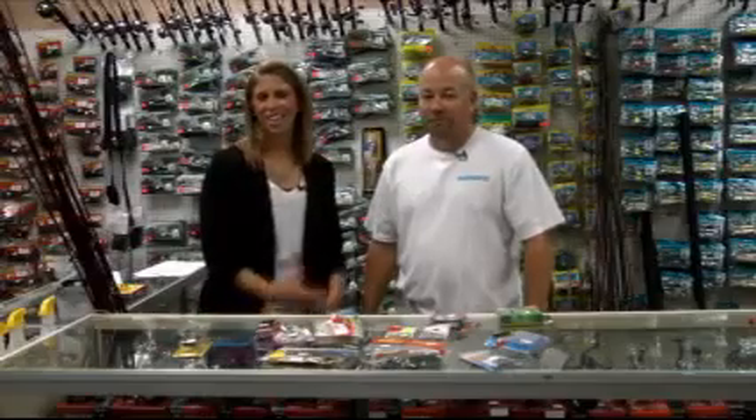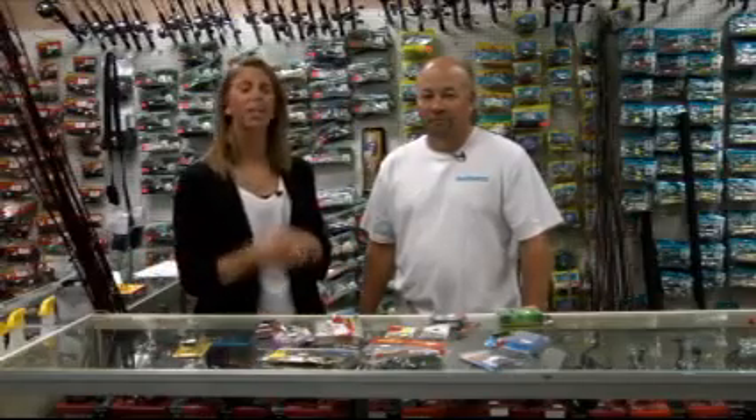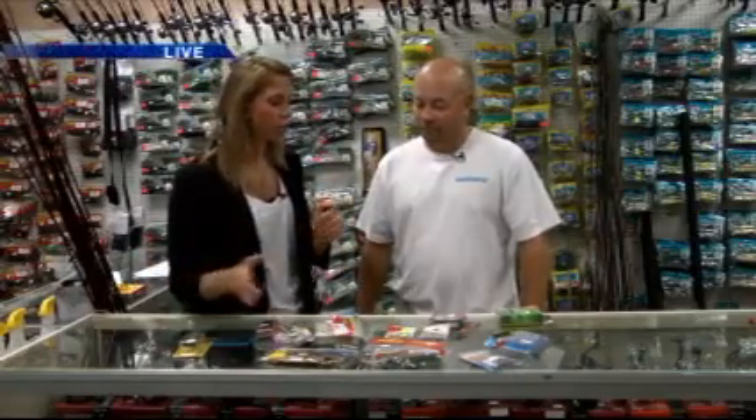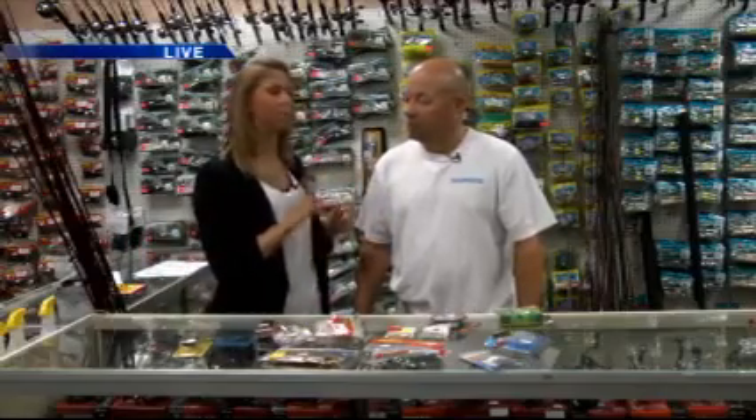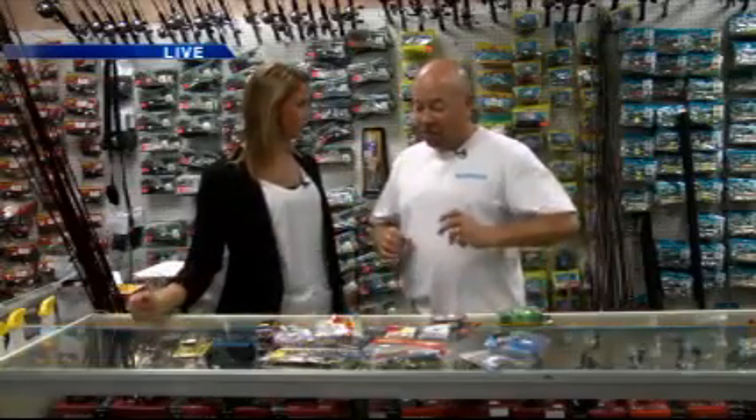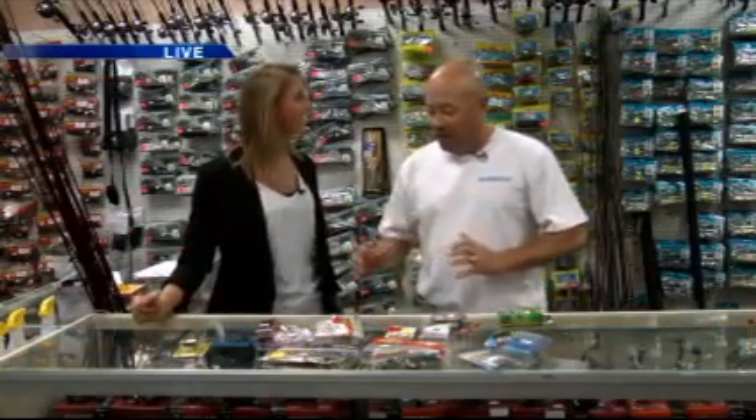Thanks so much. We are live down here at Adel Outfitters talking all about freshwater fishing right now. We already talked about the reels and the rods, so now we've got to actually catch the fish. We've got to entice some to bite so we get supper. You've got several different lures — you've got a topwater bait.